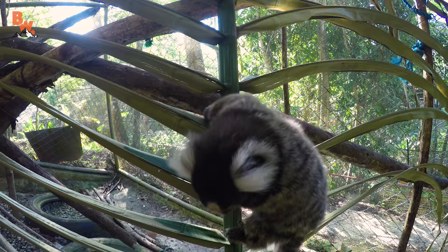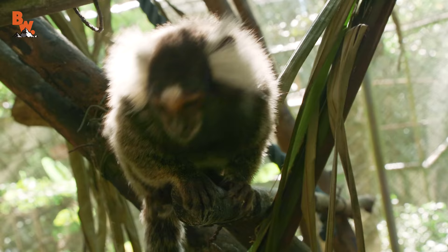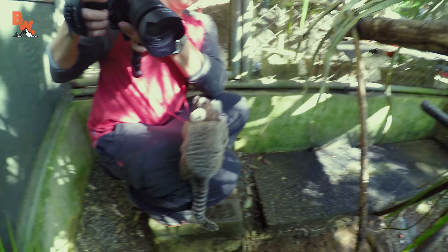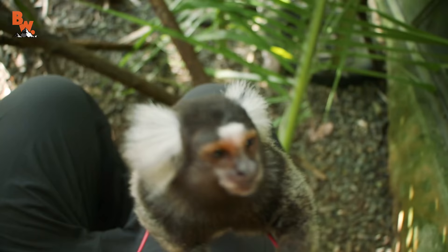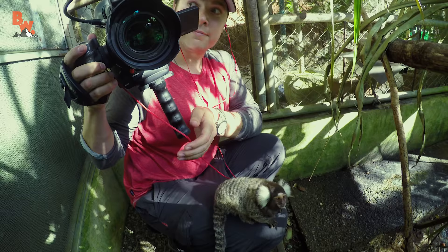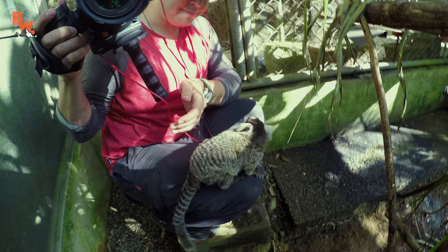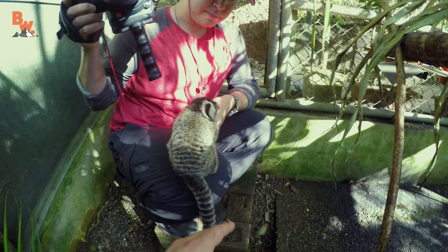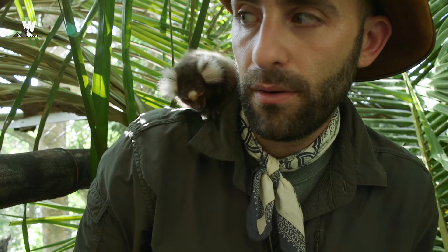Let me see if I can crouch down. Mark, it's on your leg. You've got a marmoset on you. He likes the camera! Now it is on my shoulder. This is close.